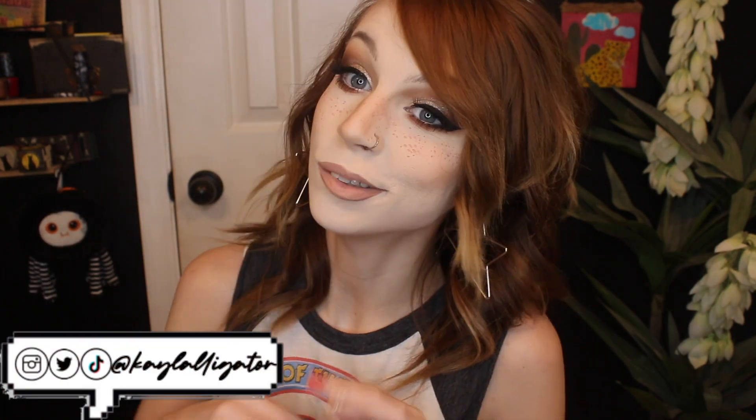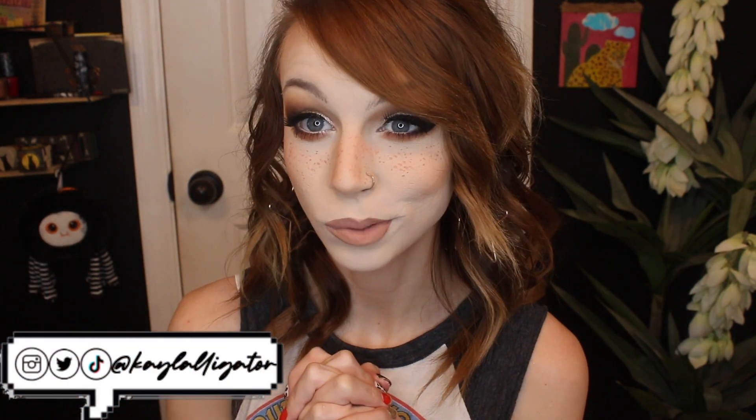Hi, hello there. My name is Kayla and welcome to my channel. Thank you so much for being here with me today. I really appreciate it.